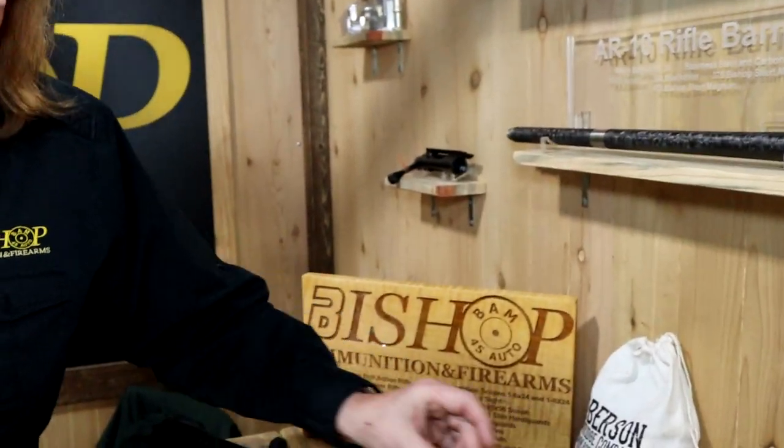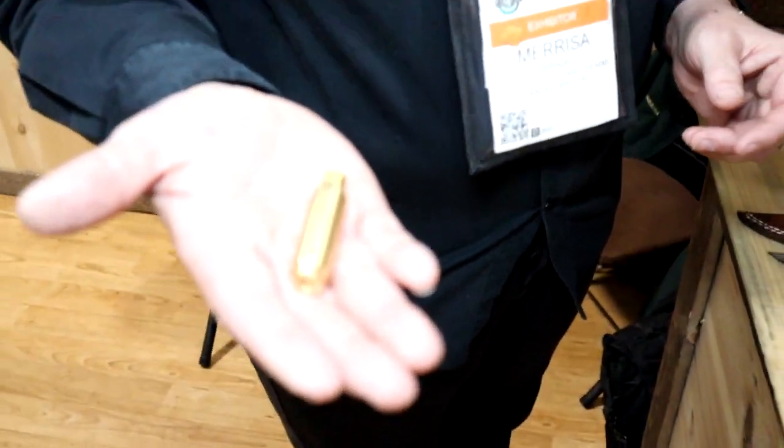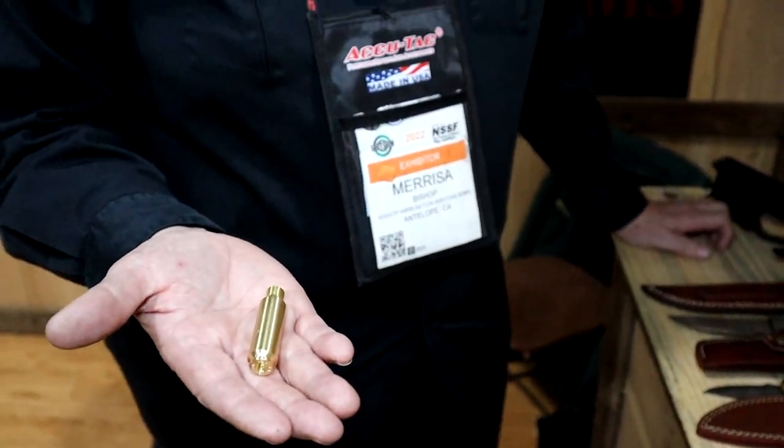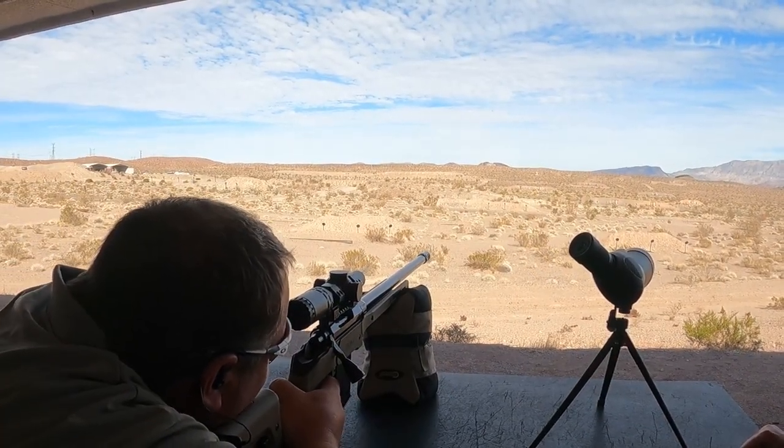The most exciting thing we have is the new 375 Short Magnum. I designed this so that you would have 375 H&H magnum capability out of an AR-10 or a magazine-fed bolt gun. It throws a 230 grain bullet at 2,980 feet per second, with a maximum effective range of 2,100 yards, going subsonic at 1,100 yards.